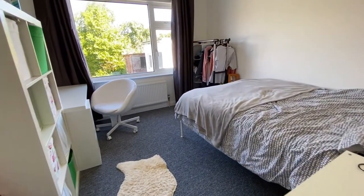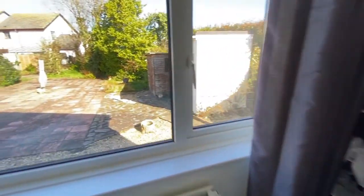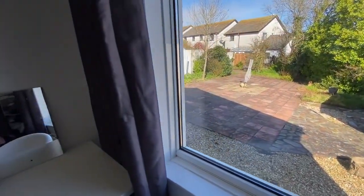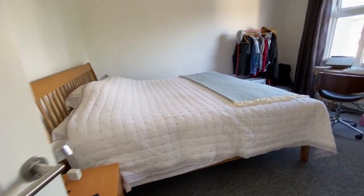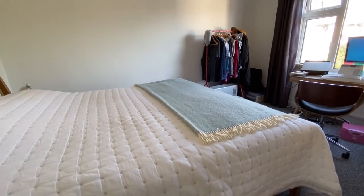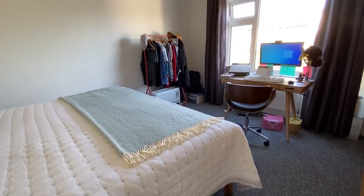And into another good size double bedroom with a radiator and a window to the rear overlooking that good size rear garden. Finally, the last bedroom — another good size double, again with a window to the rear overlooking the garden, power points, and a radiator. So three very good size double bedrooms throughout.